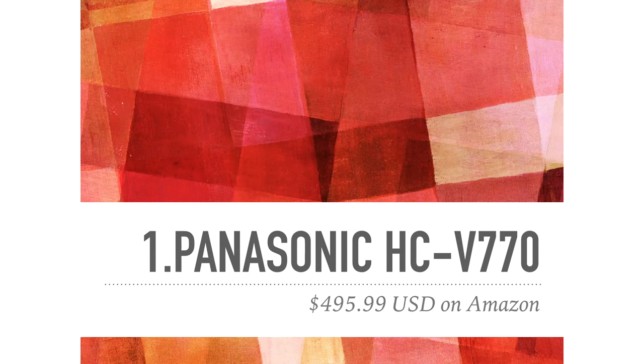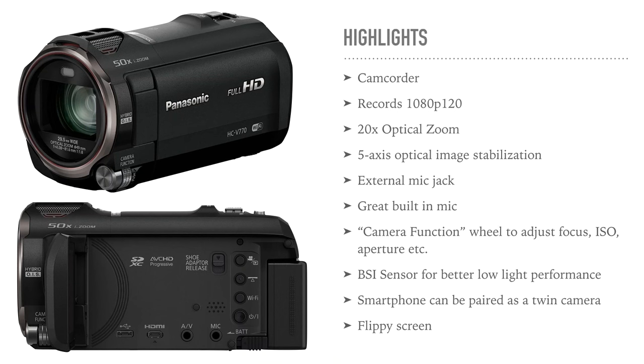Let's kick off with the Panasonic HC V770. It's on the pricier end of our budget range but it is no doubt a very good camcorder. It records in full HD at 30, 60, and even 120 frames per second for 4x slow motion — and you can slow it down to 8x in post and still get decent results. It has 20x optical zoom, 50x i-zoom, and 5-axis optical image stabilization, which is really amazing on these Panasonic cameras.